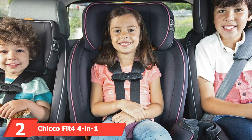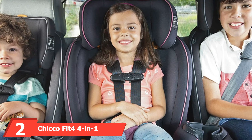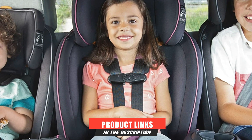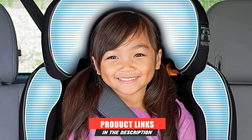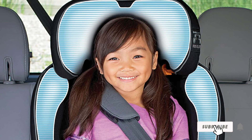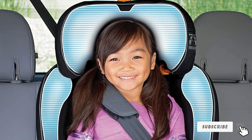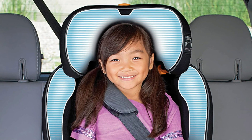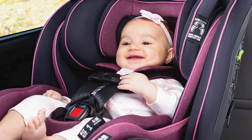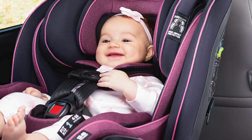At number two, we have the Chicco Fit4 4-in-1 Convertible Car Seat. This is the ultimate big kid seat. No matter when you're getting it, your child will love it — it's so different from the rest. It looks like a grown-up seat, which is why kids are so attracted to it. After a while, they want what big kids or adults have, and with the Chicco Fit4, you can give it to them.